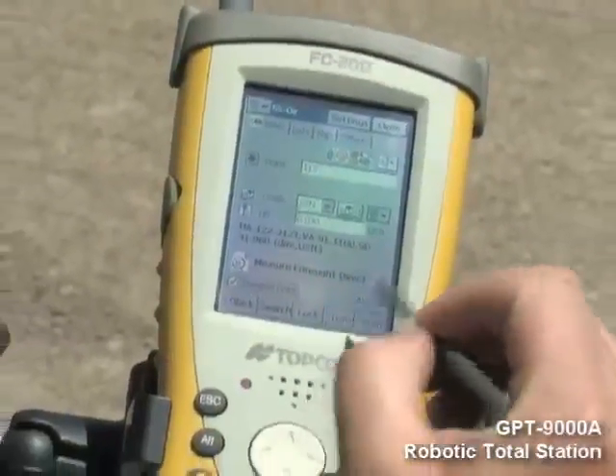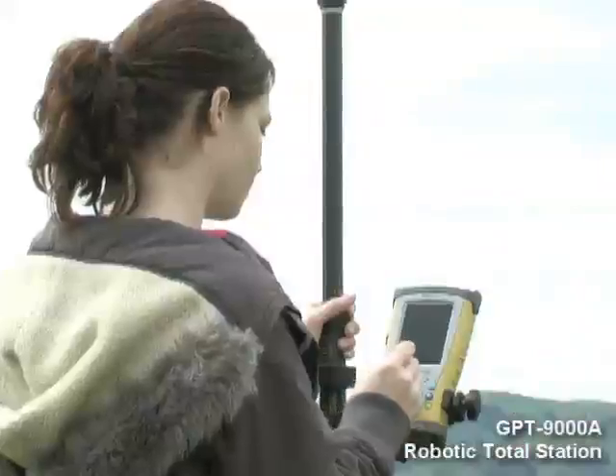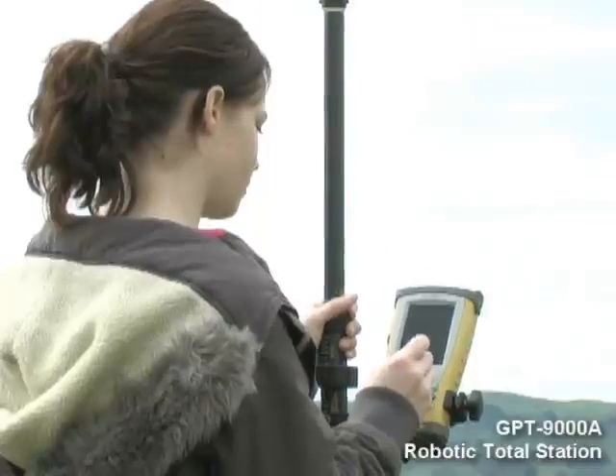The FC200, designed as an integral part of the 9000 series robotic system, is packed with the hottest mobile computing technology.